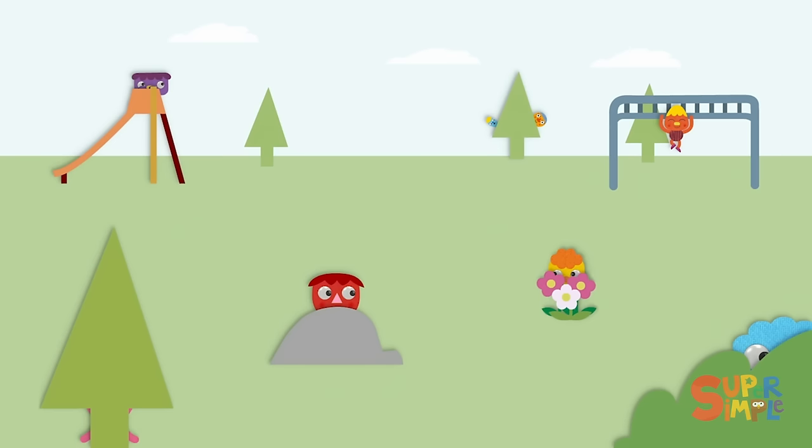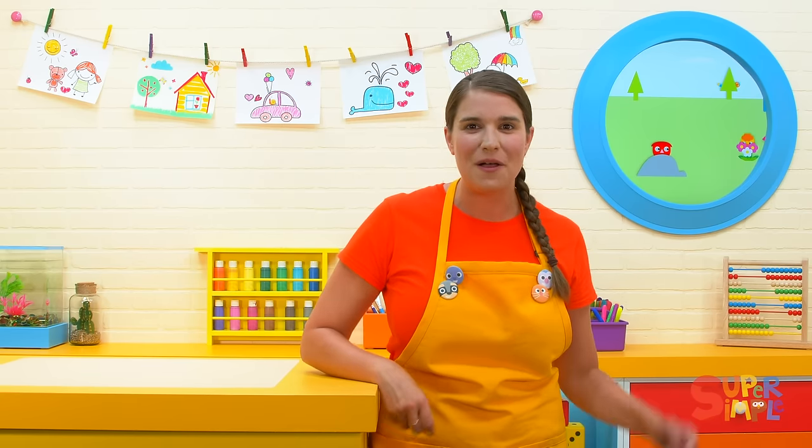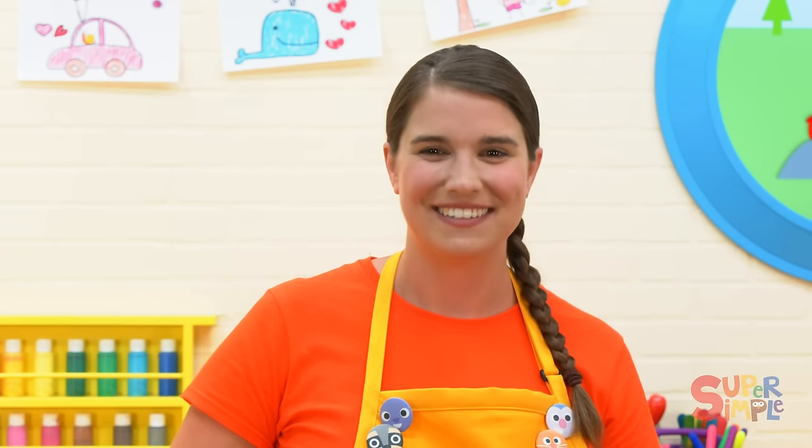Where could Cheesy be? Take a look all around. Hey, what's that behind the flowers? I see two little eyes. Could that be Cheesy? Where are you, Cheesy? Yeah, there's Cheesy, hiding behind the flowers. I almost couldn't tell, but I saw two little eyes and that's what gave it away. Cheesy's hiding behind the flowers. Nice work, everyone.